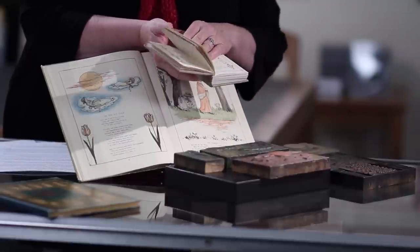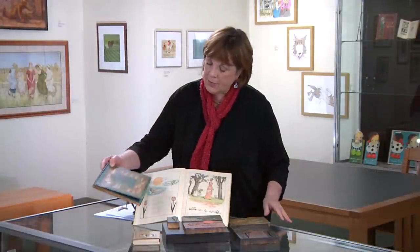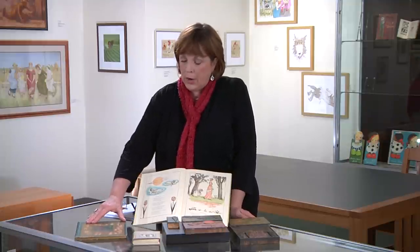I'd like to point out this particular book, Under the Window, that was written by Kate Greenaway. Edmund Evans was interested in this book and presented it to Routledge publishers. It was the first book that Greenaway published and it brought her immediate fame and success. Over 800 books were initially published, and because of the popularity it ran into over 100,000 books that were published.